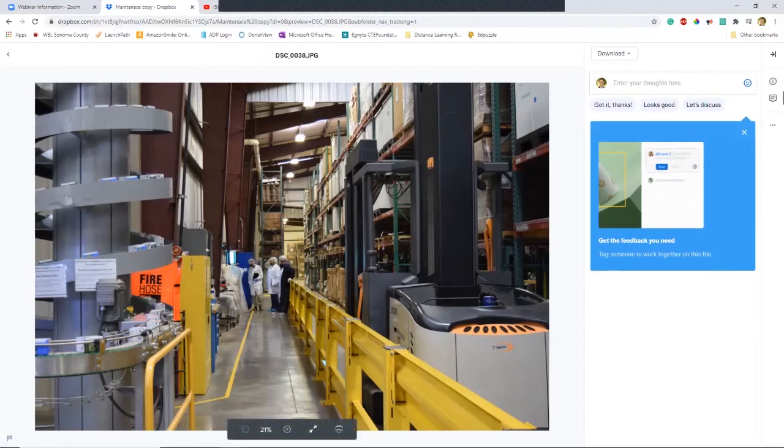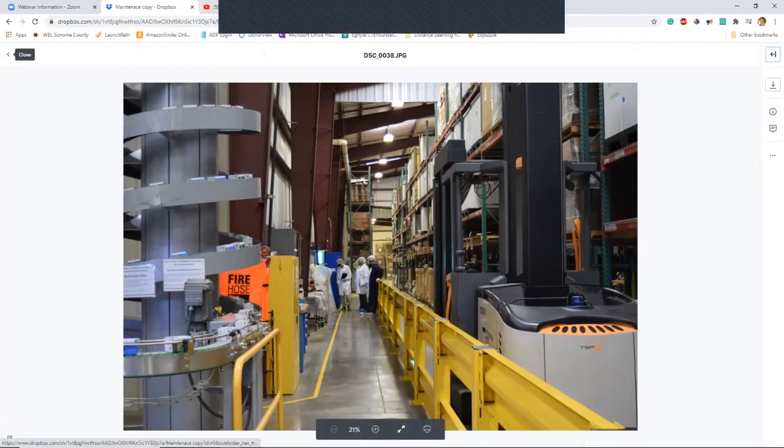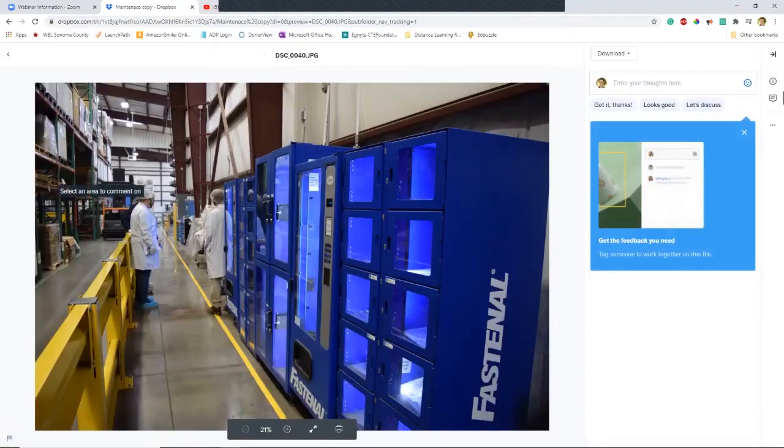This is a shot of the forklift and man lifts we use — pretty interesting. And if you notice in the left corner, we have vending machines for our parts — that's for inventory purposes. We don't use it too much right now, but we're trying to get into more automated systems.